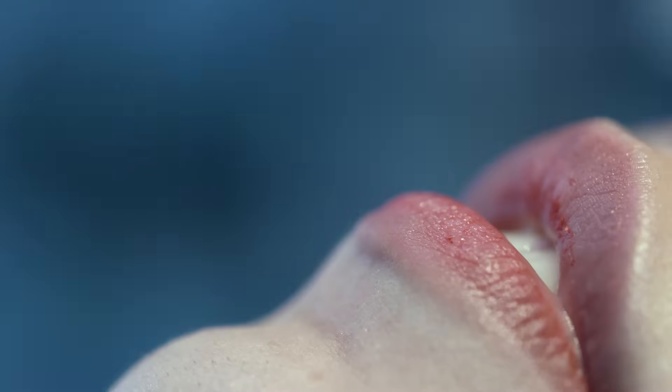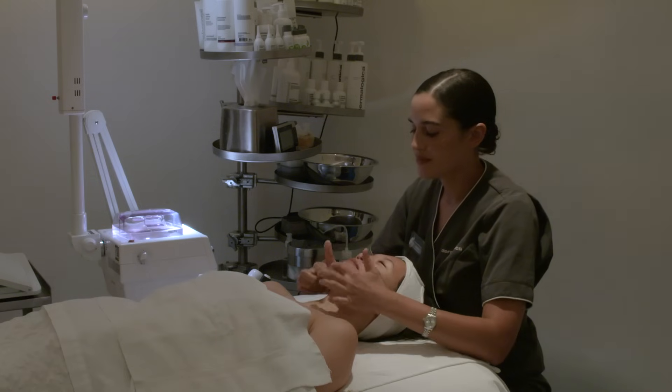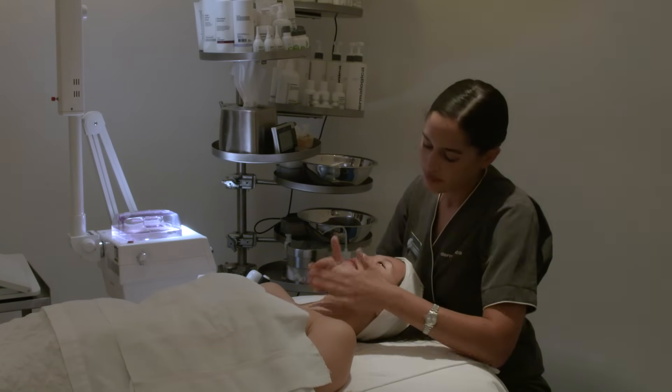It definitely didn't hurt at all, which I was kind of surprised by because I expected a little bit more zapping or tingling sensation. My acne has really subsided. Now it's day three since I've had the facial and it doesn't hurt anymore. It's not as red and inflamed. I'm actually really happy with the results — I would definitely go back again.